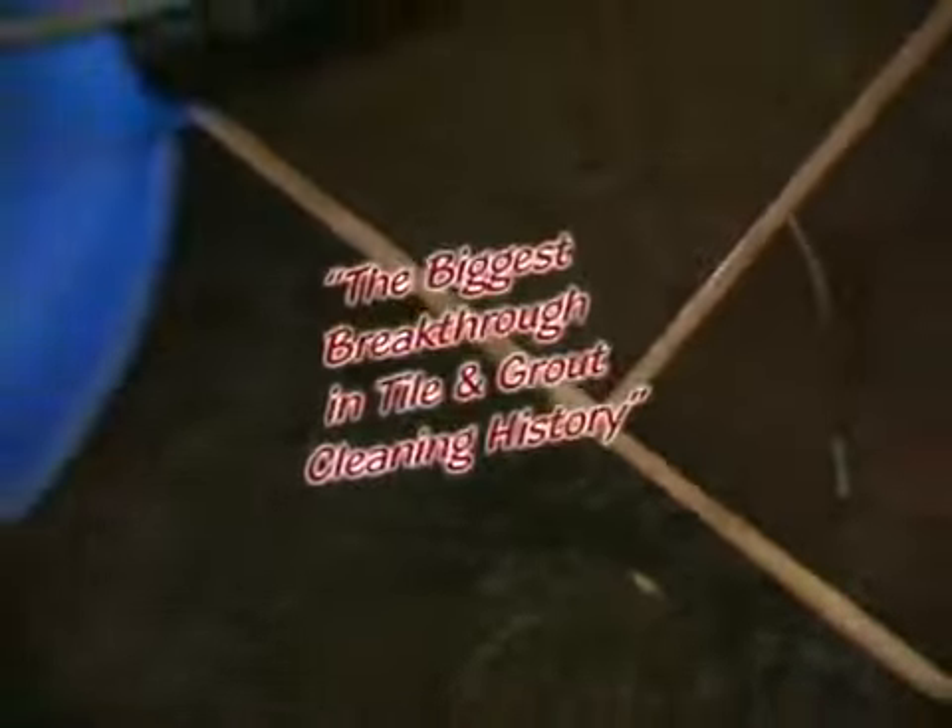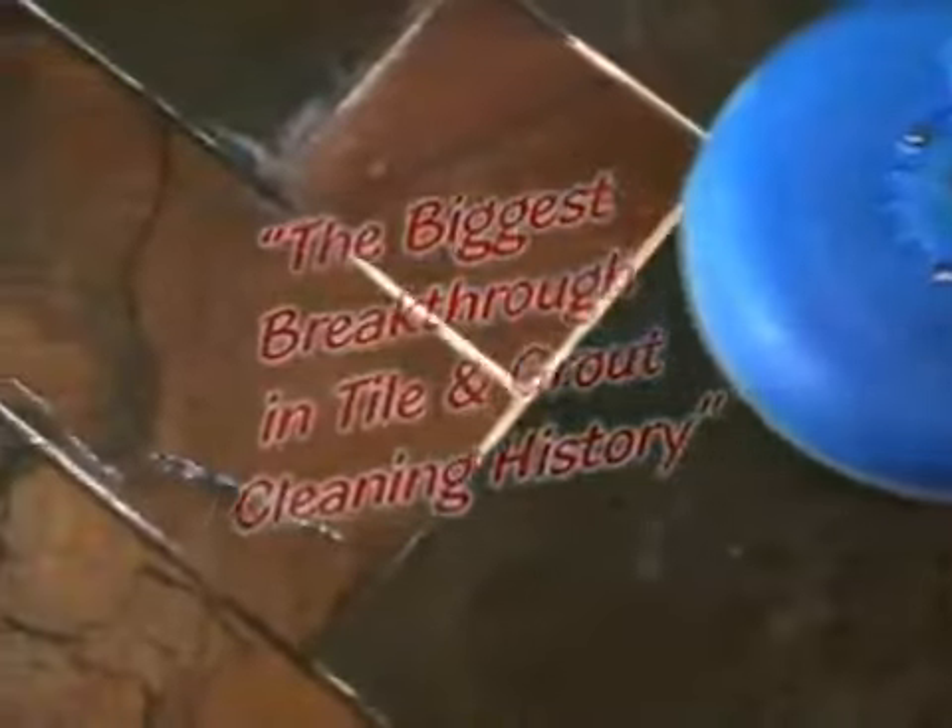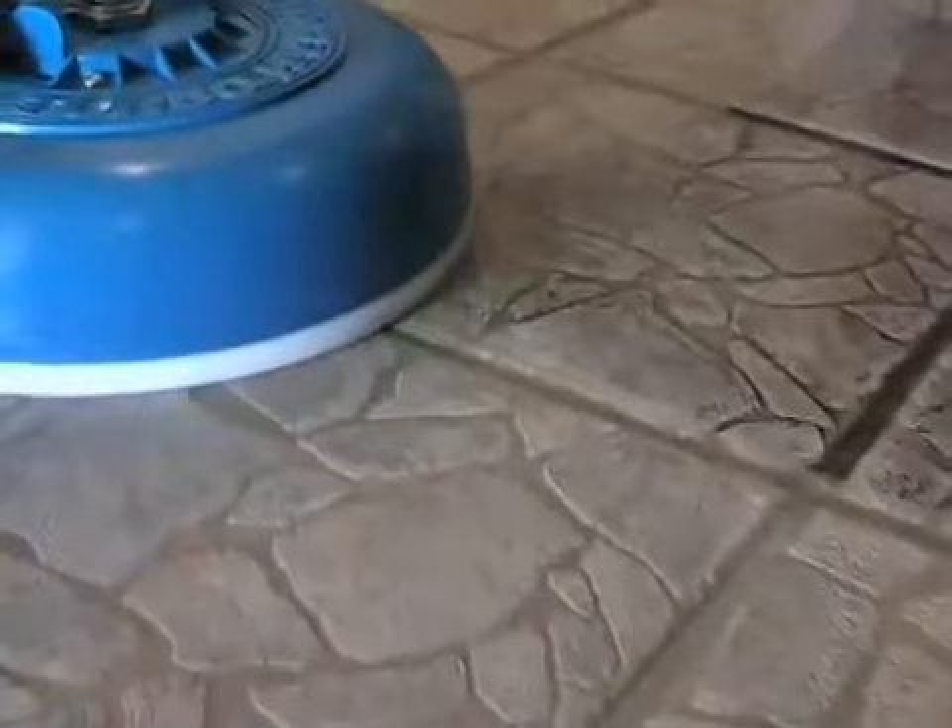Welcome to the biggest breakthrough in tile and ground cleaning history. You're watching video of our cleaning system at an actual job site in real time. This system uses four components: emulsifier, high pressure, heat, and vacuum to bring back your floor's natural beauty. If you're just plain frustrated with your floor's appearance, then let us show you how this amazing system can restore your floors and other hard surfaces.